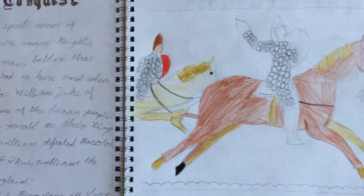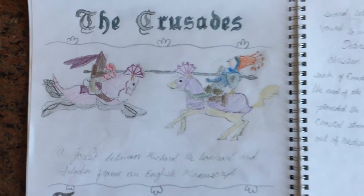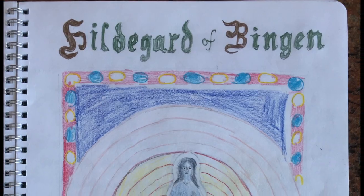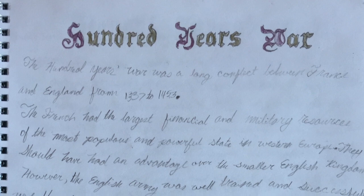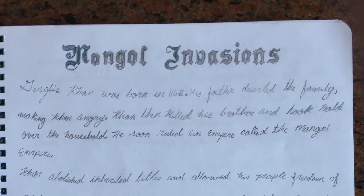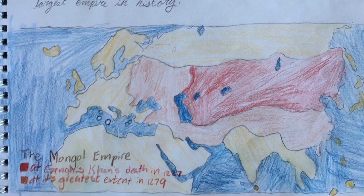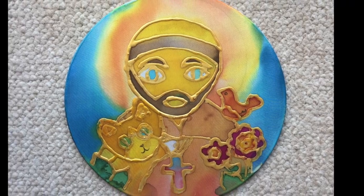We also studied the Norman Conquest, the Crusades, Hildegard of Bingen, and Joan of Arc. We studied the Mongol invasions and Genghis Khan, and made a silk painting of Saint Francis of Assisi.